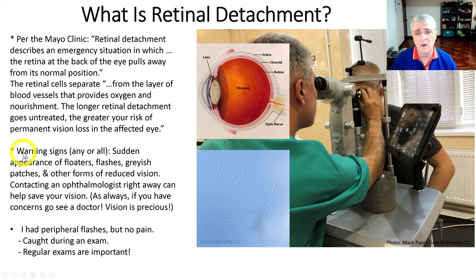The warning signs listed were any or all of the following: sudden appearance of floaters. I've had floaters my whole life — they look like worms floating in your field of vision, grayish. If you go outside in bright sunlight and close your eyes, you can see these things floating around. So it's the sudden appearance of those. Flashes — I was getting flashes on the periphery of my eye; they kind of snuck up on me over a long period of time, so I didn't think about it. Grayish patches — little blurred spots in your vision — and other forms of reduced vision.